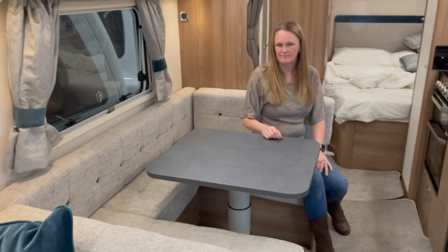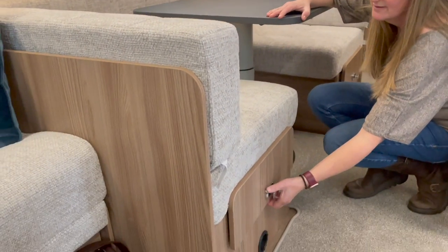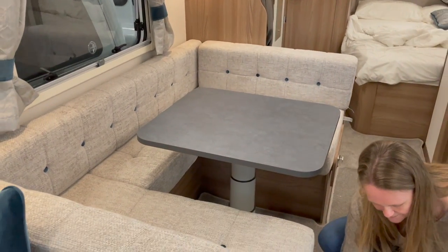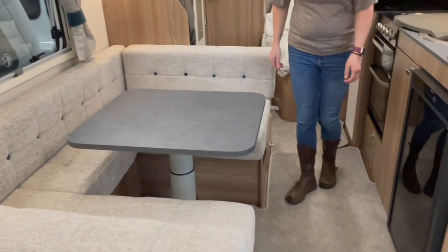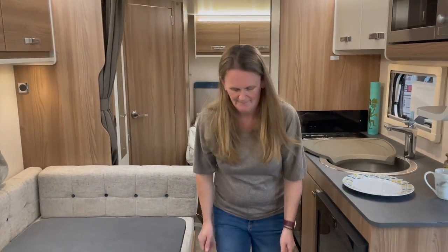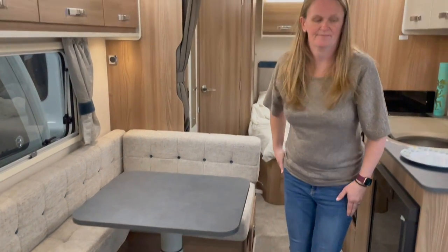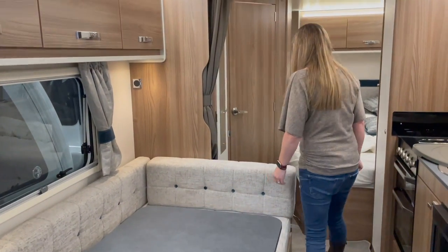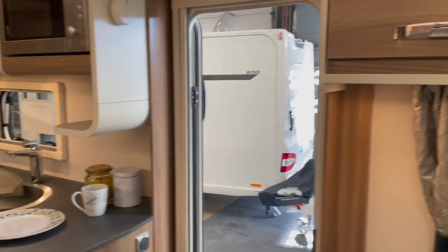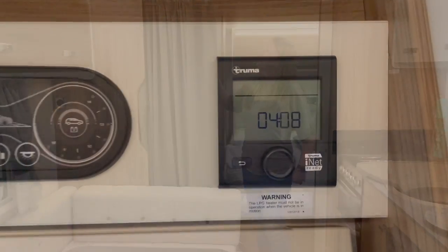There are buttons for bed extensions: the area can be used as a three-quarter size bed as is, or you can pull it out to convert it into a double. If you're looking at the Swift Quattro FB — the eight-foot version — the layout will be exactly the same as this. The difference as a dealer special is mainly the trim and some extra features: a solar panel, extra USBs. FB stands for fixed bed; it has the Truma blown-air heating system.